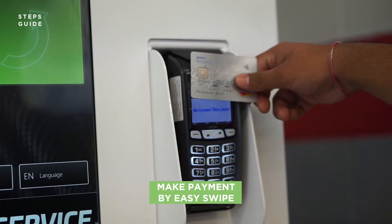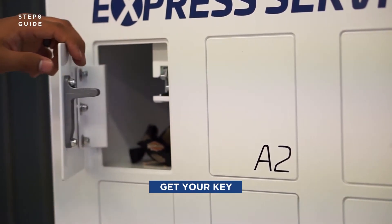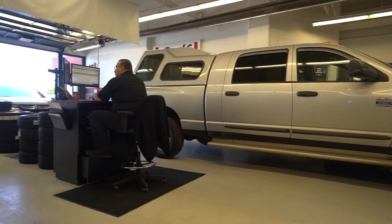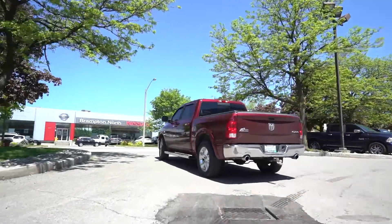Upon completion, you will pay the service fees with just one swipe of your card. Your key locker will automatically open and you can retrieve your keys. A staff member will escort you to your vehicle's location. Drive home safely and comfortably on the wheels of automation.